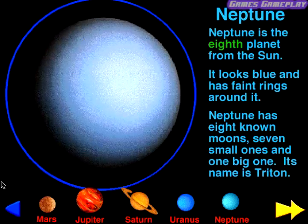Neptune. Neptune is the eighth planet from the Sun. It looks blue and has faint rings around it. Neptune has eight known moons — seven small ones and one big one. Its name is Triton.